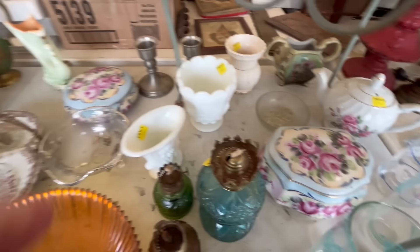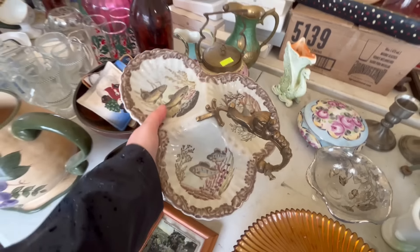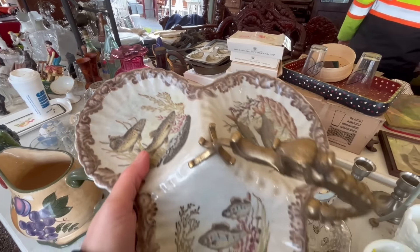Here's another painted trinket box. This is a really pretty piece with all of the fish painting on it. I have no idea how much this piece is, but it's very unique, that's for sure.